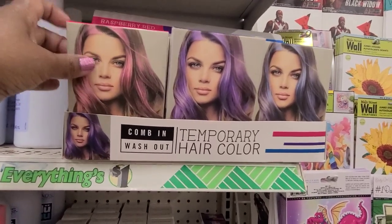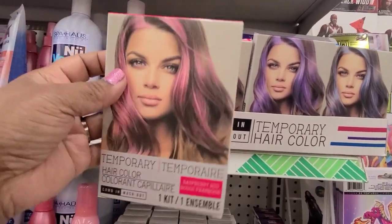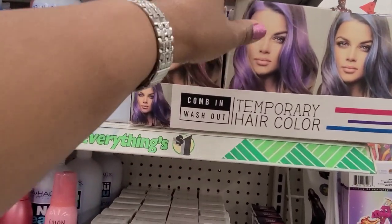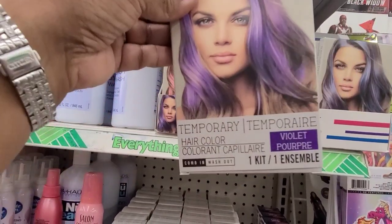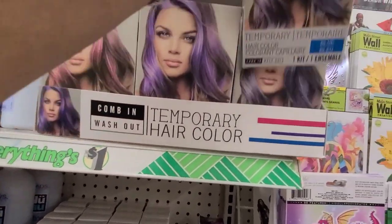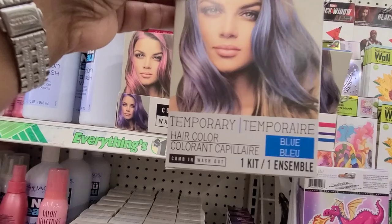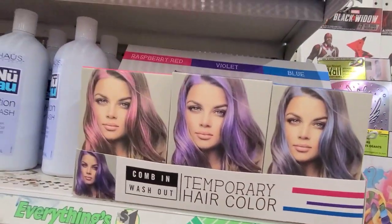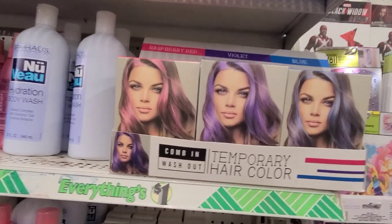We have the combing washout temporary hair color — this one is in raspberry red, another one is in violet purple, and the other one is in blue. This is a beautiful display — loving those.